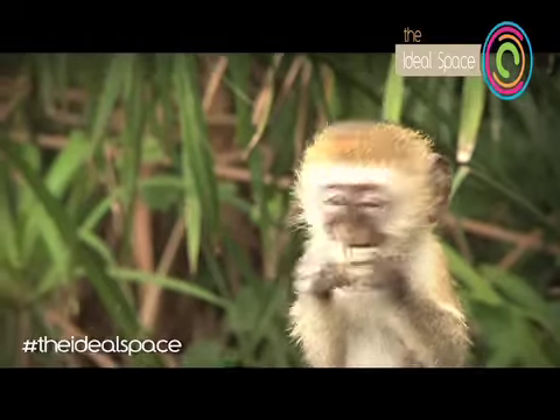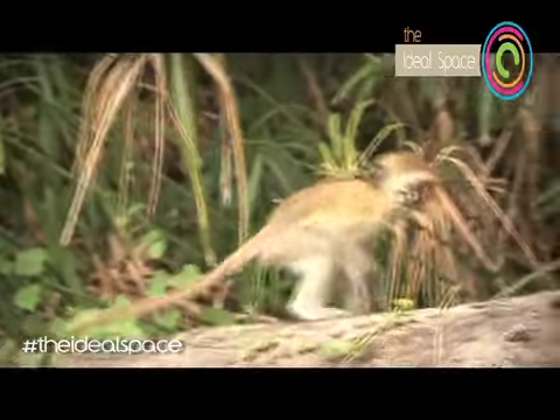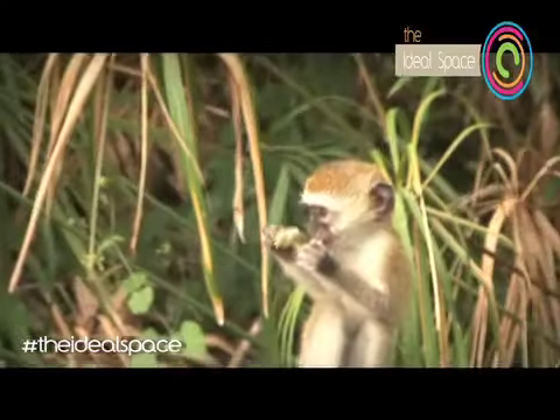They're like human beings. It's true — our distant cousins.